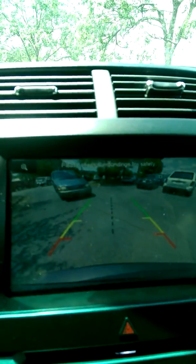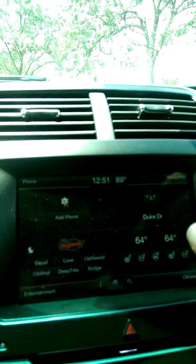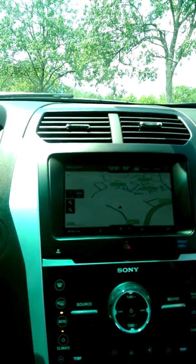Same rear view backup camera display. And you can see the camera is also in the navigation system on it. When you guys take a trip, you'll never ever get lost no matter where you go.